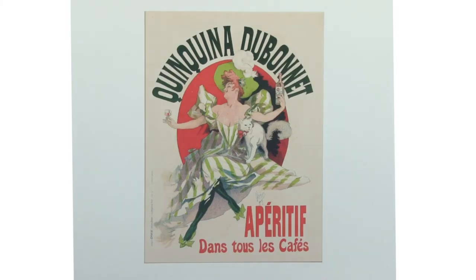Jules Chéret is often referred to as the father of French color lithography and the color poster. He started a color poster lithography shop and got artists such as Toulouse-Lautrec, Mucha, and Steinlein to do posters advertising various products, cabarets, and events. This is one of Chéret's own posters advertising Dubonnet — and what's more fun than drinking Dubonnet with a cat on your lap?